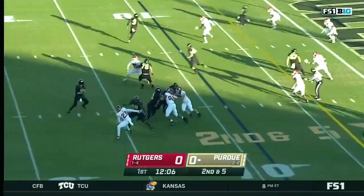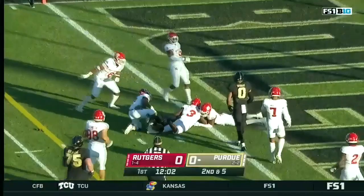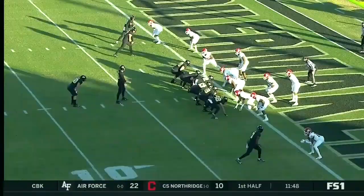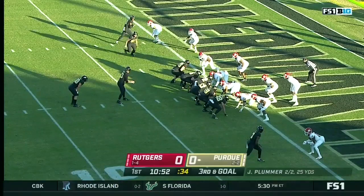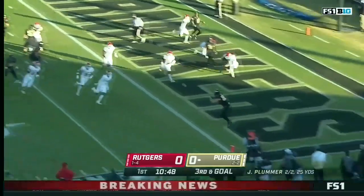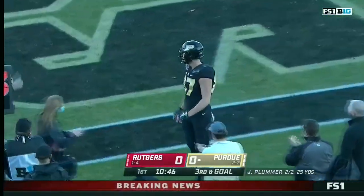Purdue trying to get on the board on the opening try. That was Bell in motion, over the middle — it's the tight end, Payne Durham, down about a half yard short. Durham in motion, fake to Horvath, and the tight end's got it — and he won't be denied this time. Touchdown, Purdue.